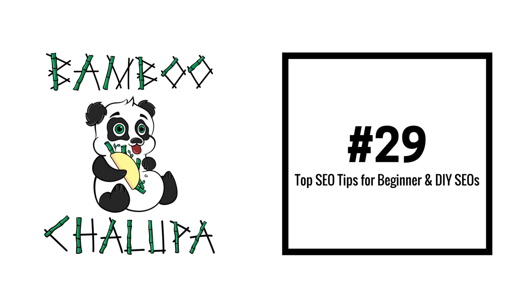Hello, and welcome to episode 29 of the Bamboo Chalupa Digital Marketing Podcast. My name is Brett Snyder. I am the president of Knucklepuck, and I am joined by my co-host, Nate Shiver, the author of ShiverWeb.com.